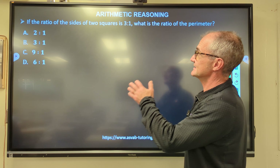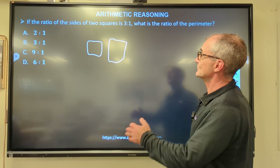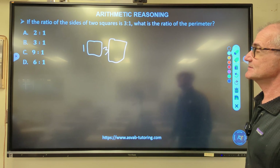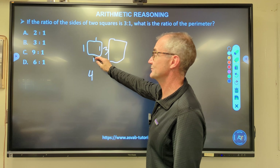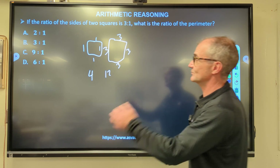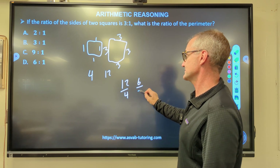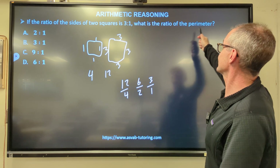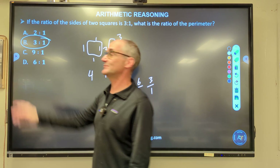Problem five: the ratio of the sides of two squares is 3 to 1. What is the ratio of their perimeters? If one square has sides of 1, its perimeter is 4. The other has sides of 3, giving perimeter 12. The ratio is 12 to 4, which reduces to 3 to 1. So the ratio of perimeters is the same as the ratio of sides — answer B.